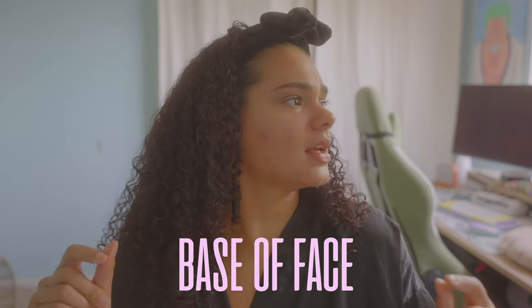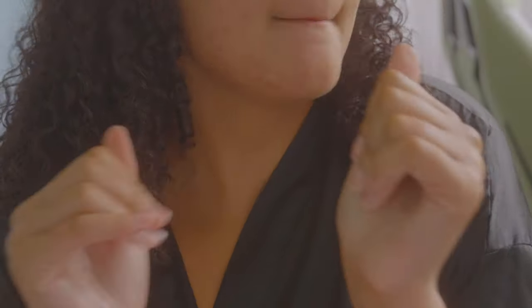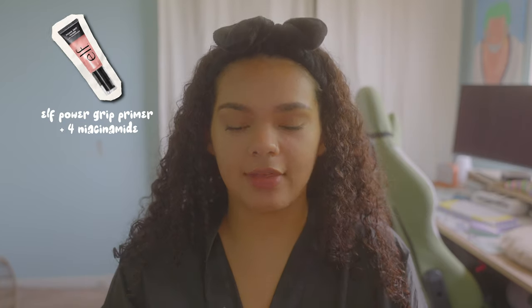Now it's time for the base of the face. There are many ways I approach setting up my face for foundation, but regardless, I always start with a primer. The primer I've been pretty much obsessed with for the past year and a half is the e.l.f. Power Grip. I think it's one of the best all-around primers. I'm also a big fan of the e.l.f. primer putties — those are a little bit more specific to what skin issues you may be having.